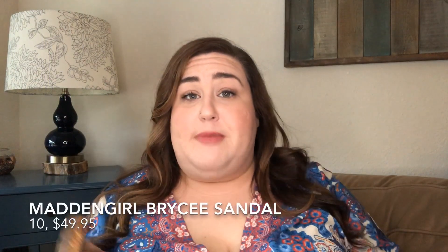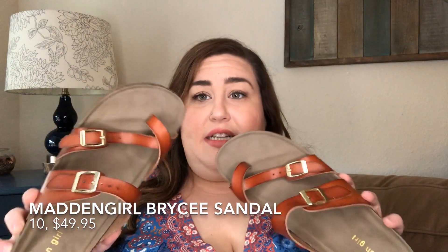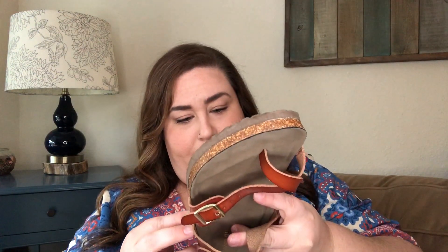If you don't want to spend big bucks on Birkenstocks, there's a style from Madden Girl. I got these in a 10 medium, but they run wide — I don't even have this one on the last hole, that's how accommodating they are. They have a squishier interior than the Birkenstocks. If you like the Birkenstock style but want thinner straps and an off-brand price point, these are still wide and very comfortable. I also have them in black.